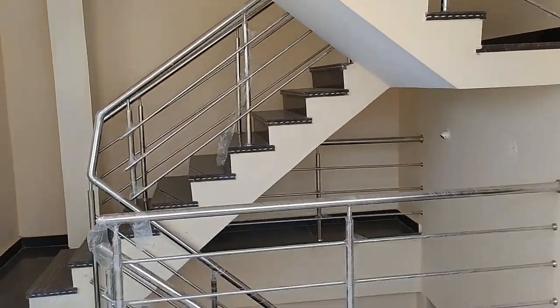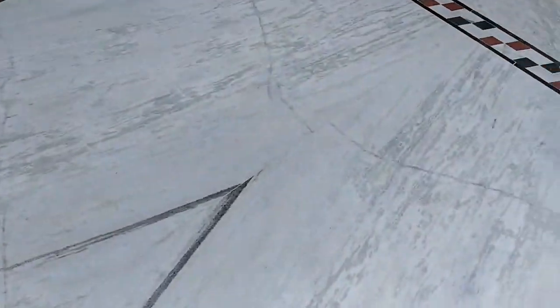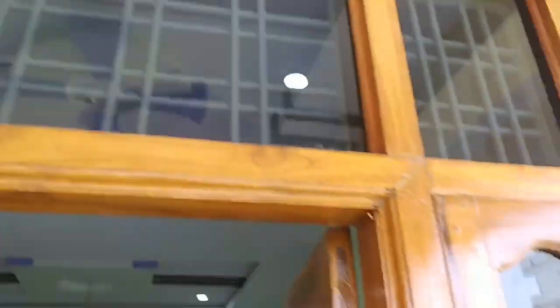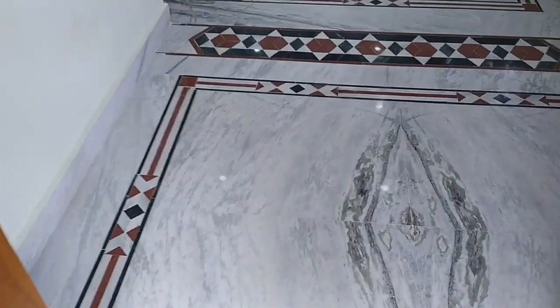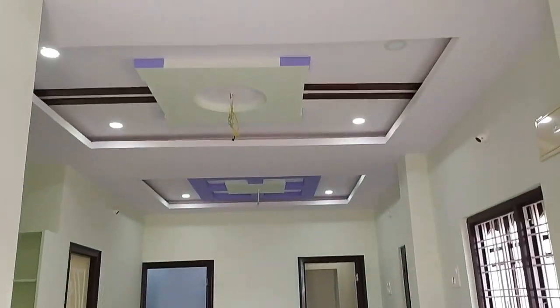The sitout area is complete. The rooms are well placed with LED lights, making the house very attractive.